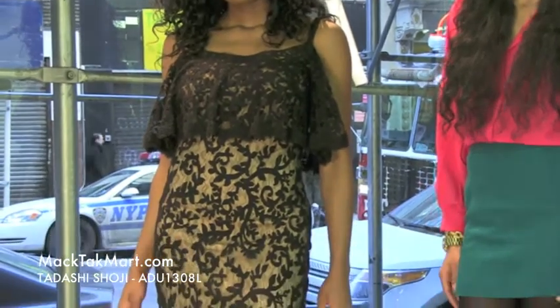Hello and welcome to MagTac TV. Today we are debuting designer Tadashi Shoji's 2013 Spring Collection style number ADU 1308L.